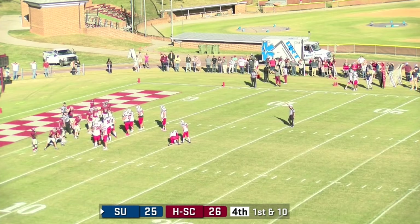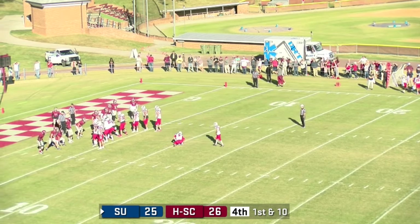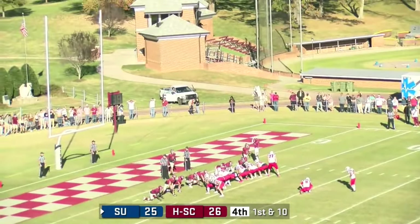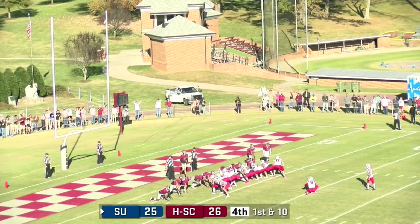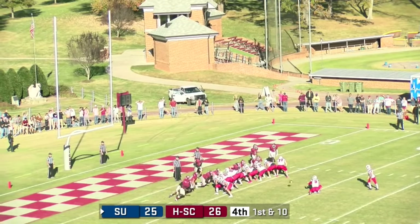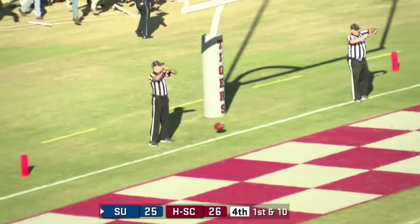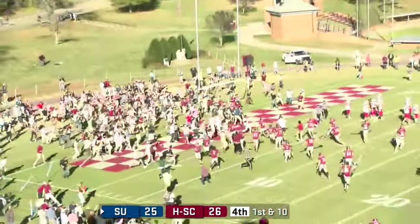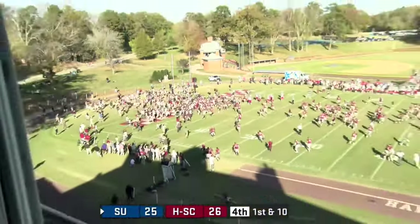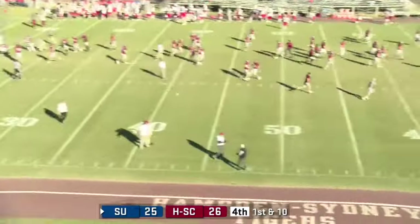25 for Shenandoah, 26 for the Tigers — but here's the extra point to send it to a second overtime. Snap, it's low. Holds there — blocked! Absolutely swallowed up. James Townsend, coming off the edge — he timed it perfectly. Look at the crazy celebration going on right now!